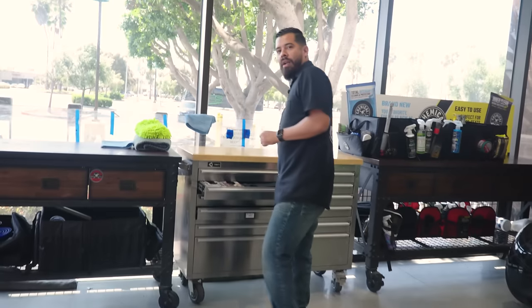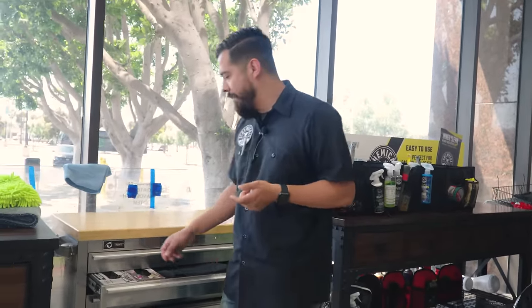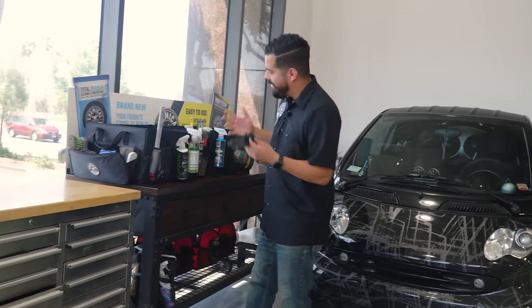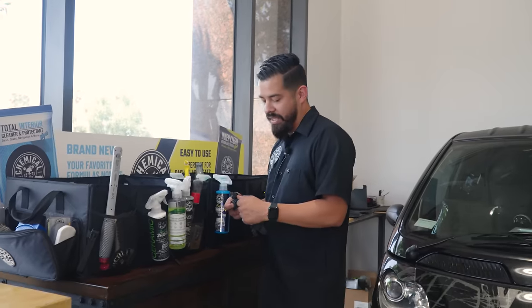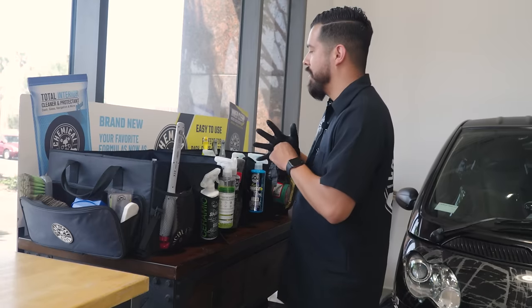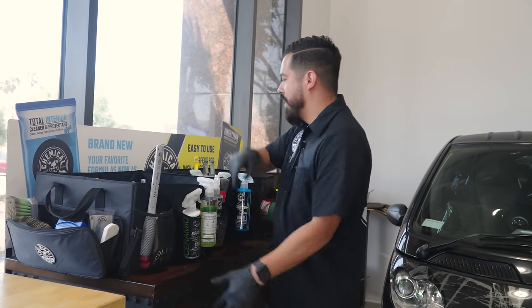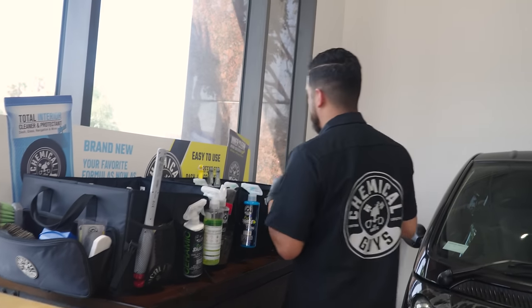Alright guys, so as you saw, Henry just dropped off the wheel and that thing is pretty beat up — it has a ton of brake dust and grime embedded on there. We're going to grab everything we need. Here at Chemical Guys we have a ride-along trunk organizer filled with different chemicals. The first product I want to start off with is Diablo Wheel Gel — it's more of a maintenance wheel cleaner, safe for all wheel finishes, and we have it diluted in a three-to-one ratio in a foamy ducky spray nozzle.